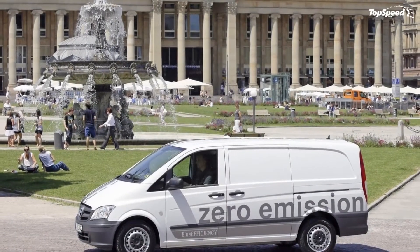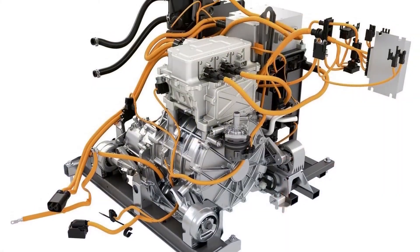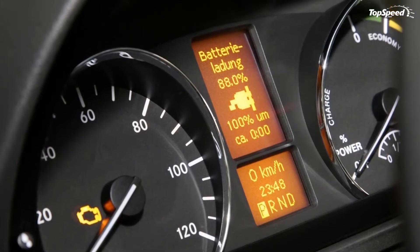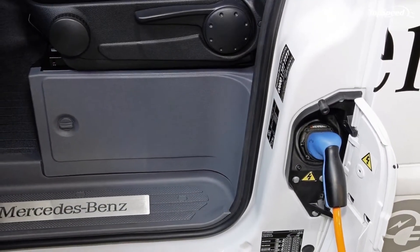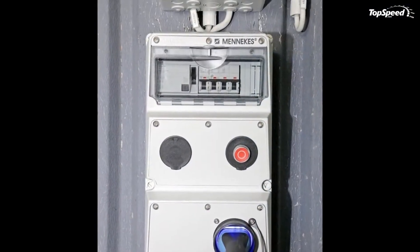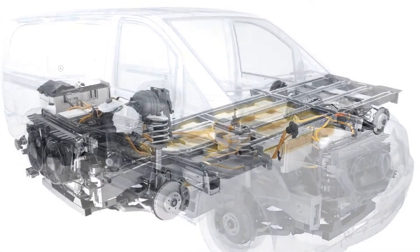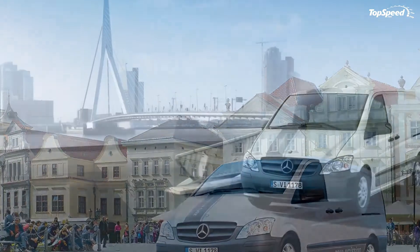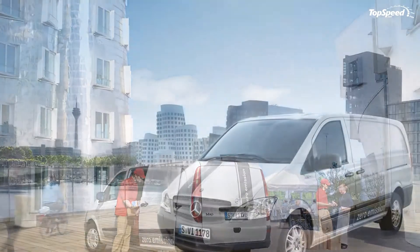The Mercedes Vito E-Cell is equipped with an ultra-efficient, permanently energized synchronous motor. The electric motor helps the vehicle deal with a payload capacity of 775 kg and offers an approximate 80-mile range. The 60 kW electric motor delivers a maximum torque of 280 Nm, available at peak from the moment you push the accelerator pedal. The Vito E-Cell is powered by two high-energy density lithium-ion batteries which can be charged through a three-phase 400V/32A electrical supply using a specifically installed charging station or a 240V plug via an adapter cable. The batteries can be fully charged in only 6 hours from a charging station or 12 hours from a 240V plug.